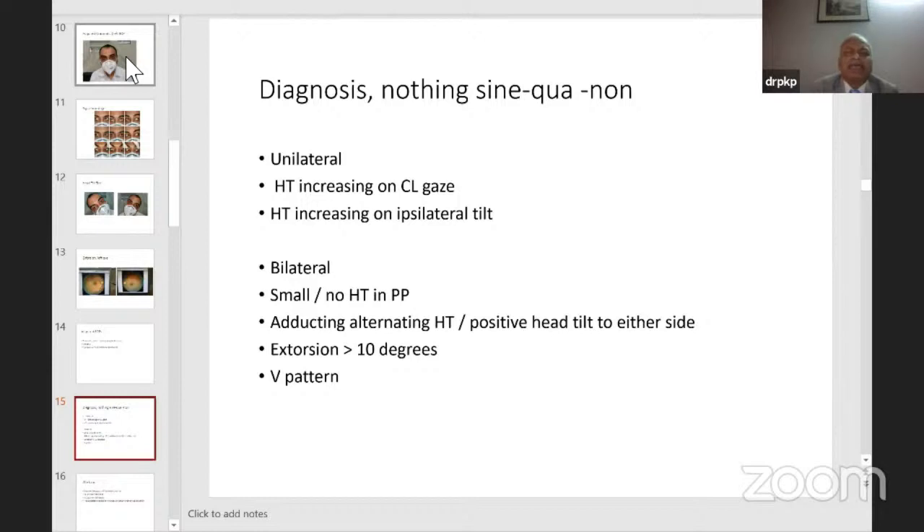In diagnosis there is nothing sine qua non — you should not bank upon any single finding. In unilateral palsies: hypertrophy increases in contralateral gaze and in ipsilateral tilt, but these are not present in all cases. In bilateral palsies: there could be small or no hypertrophy in primary position; alternating adduction hypertrophy; positive head tilt test to either side; and extorsion of more than 10 degrees, though not always present. A V pattern is seen more often in bilateral palsies.